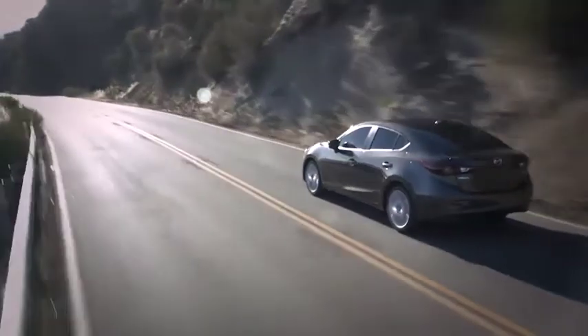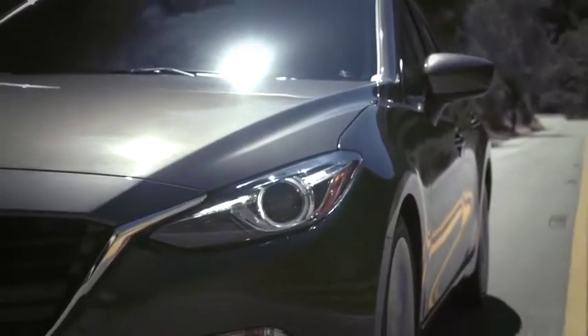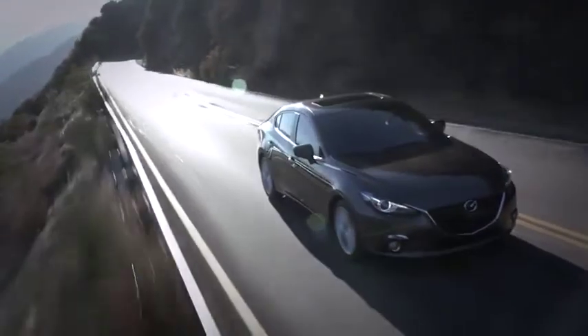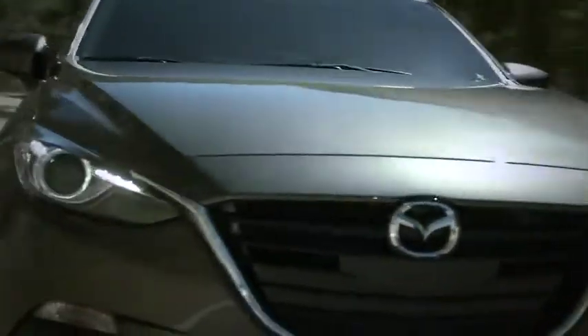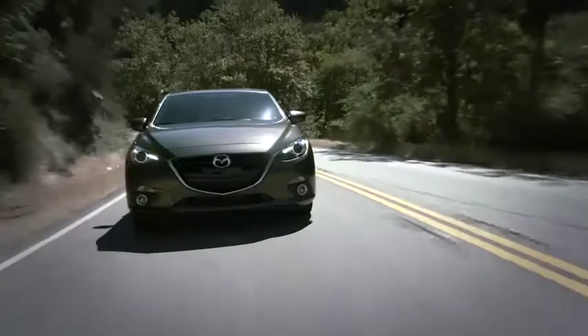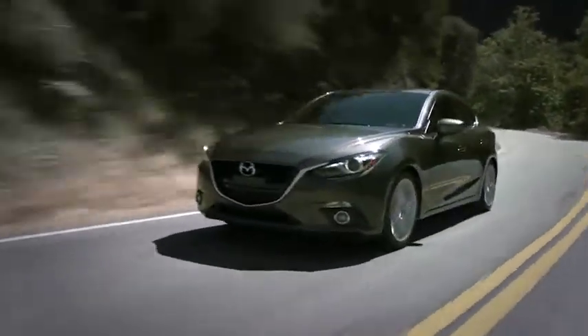From style to performance to technology, craftsmanship, and efficiency, the all-new 2014 Mazda 3 is changing the game. No car in its class has ever delivered so much, so well. And no car in its class will give you the same thrill. Get behind the wheel and experience the difference for yourself.